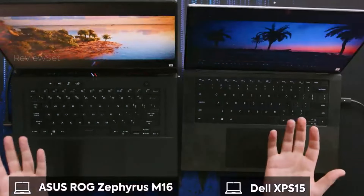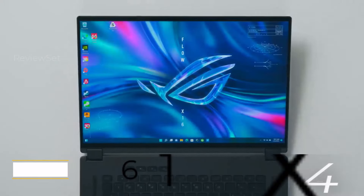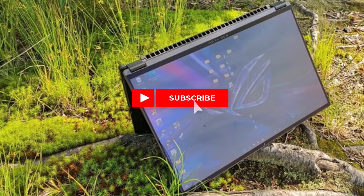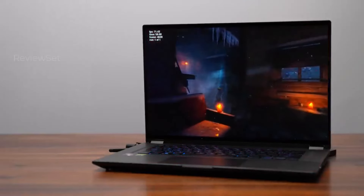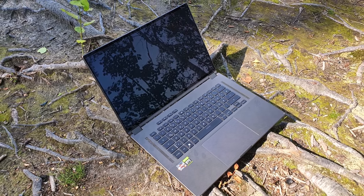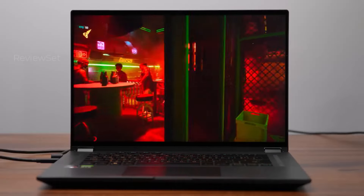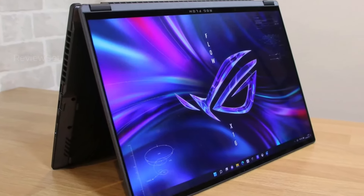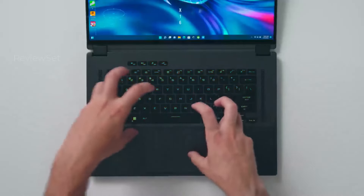Number four: ASUS ROG Flow X16. The ASUS ROG Flow X16 defies expectations as a gaming laptop with a remarkable endurance of up to seven hours on a single charge — a notable achievement in a category where longevity is often compromised, outclassing the average gaming laptop which typically struggles to surpass five hours. Beyond its impressive battery performance, the laptop boasts a stunning display, powerful gaming capabilities with up to an RTX 3070 Ti GPU, a sleek convertible form factor, and quiet fans eliminating disruptive jet engine sounds. However, users should be mindful of the laptop's tendency to heat up quickly.